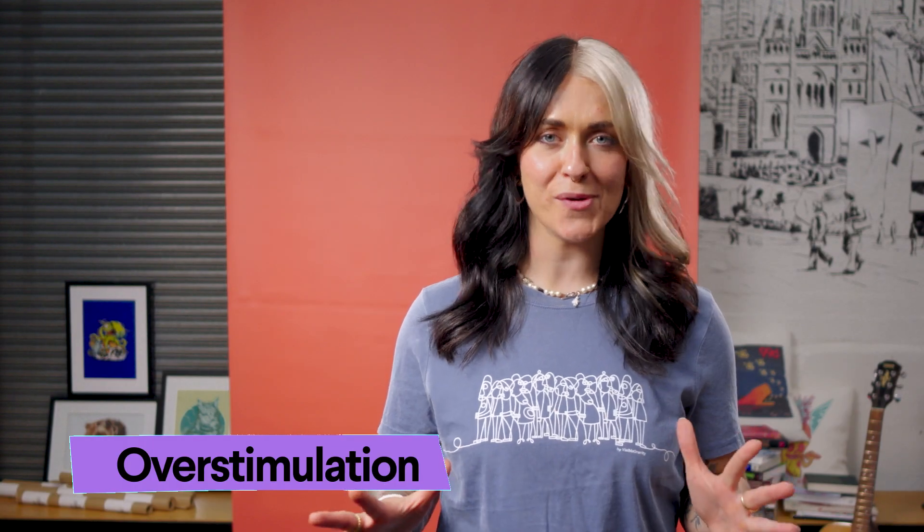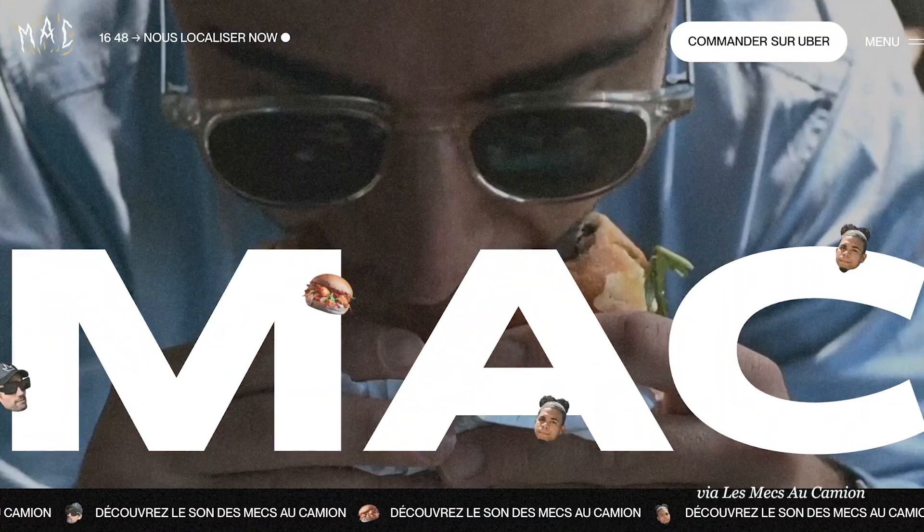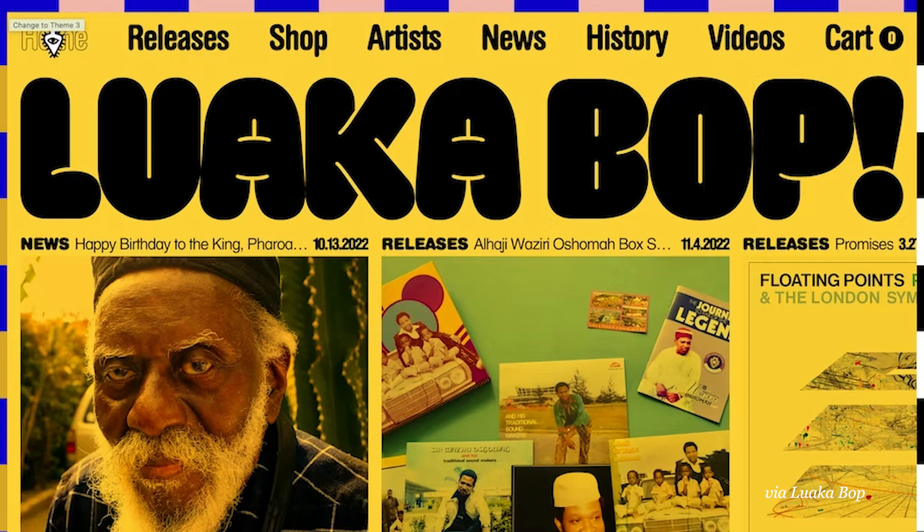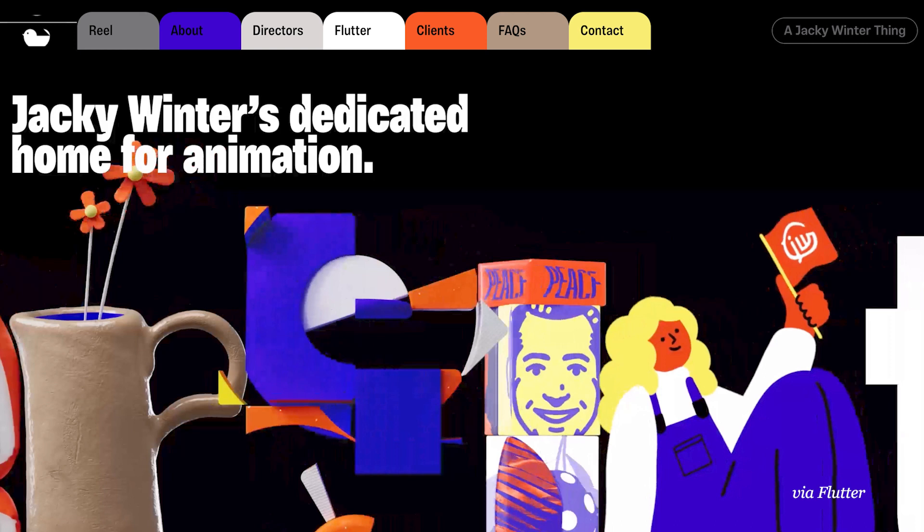Over-stimulation declares all-out war on whitespace, customising nearly every page element. These websites are rebellious and expressive, novel and unashamedly weird.